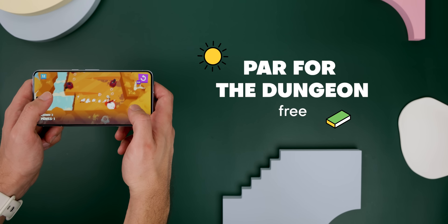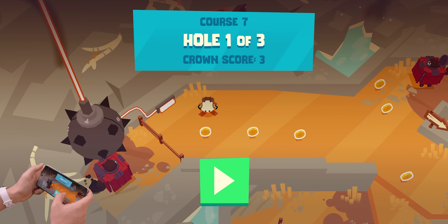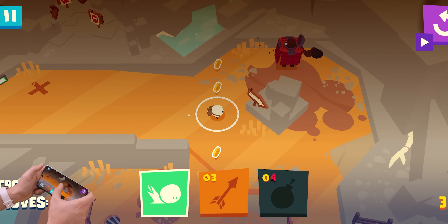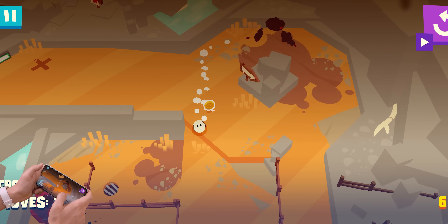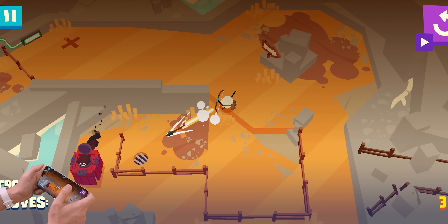Switching to the games, the first one is Par for the Dungeon. It's a golf game, but with a twist. Just like in golf, you swing the ball through various courses in as few moves as possible, but where things take a turn is that you also need to crash the ball through monsters that patrol each level.